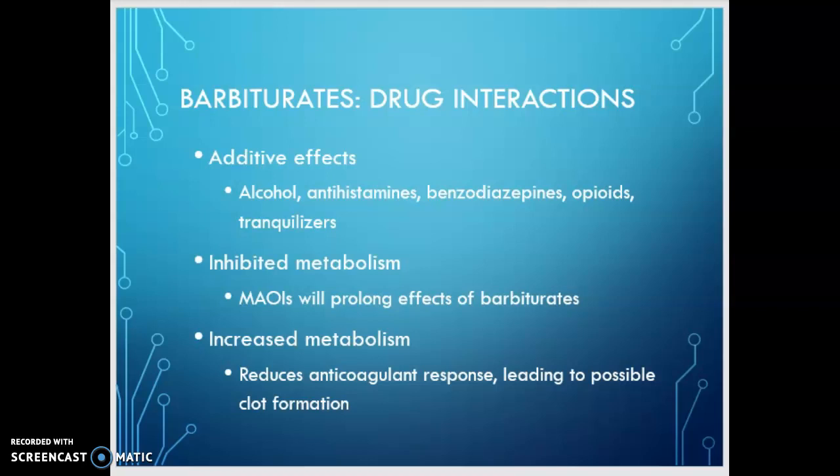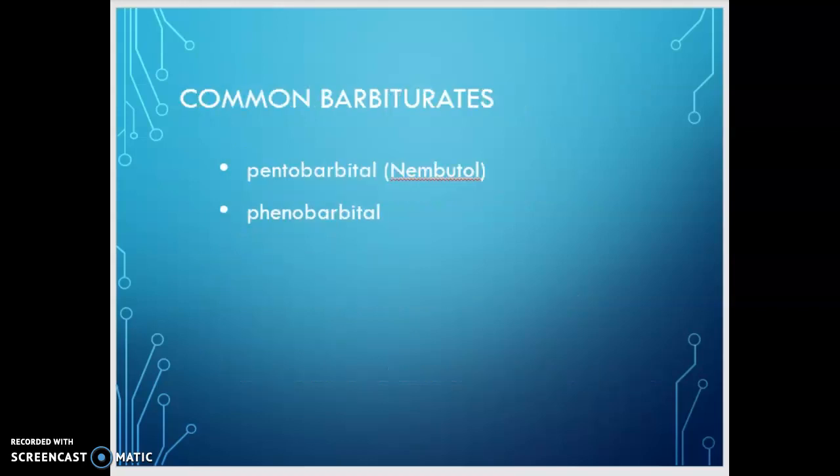MAOIs inhibit the metabolism and will prolong the effects of barbiturates. Things that increase metabolism will reduce the anticoagulant response, leading to possible clot formation. Our common barbiturates are phenobarbital and pentobarbital — pentobarbital (Nembutal) is used in anesthesia, whereas phenobarbital is more often used for controlling seizures. Next, we're going to move on to muscle relaxants.